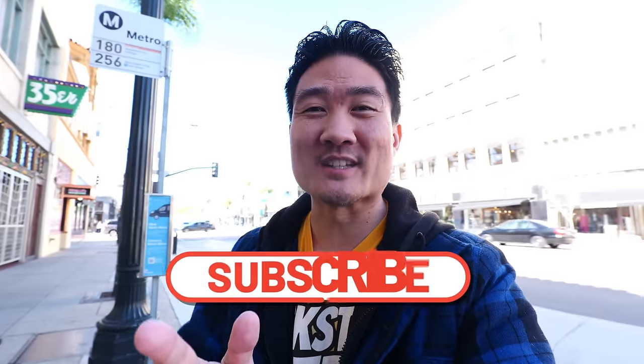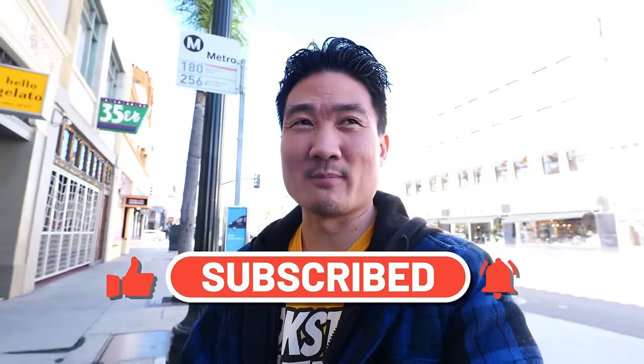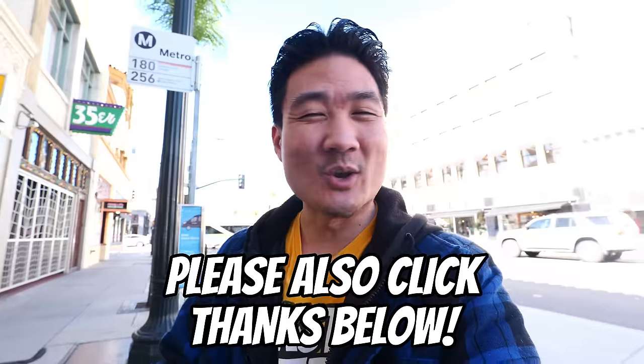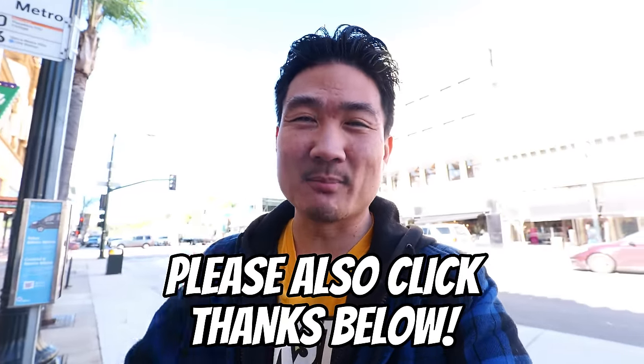If you're new to this channel, take a moment right now to hit that subscribe button as well as the notification bell, because I post these food and travel videos weekly and you don't want to miss out. So go ahead and do that right now. In the meantime, I'm going to be heading into this gastropub which just opened.